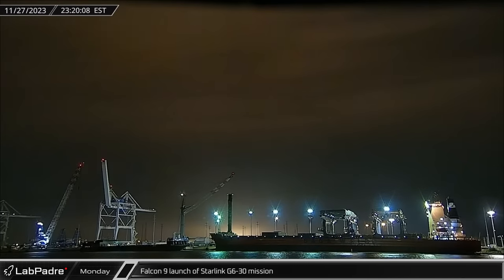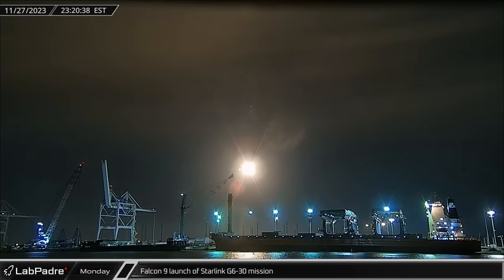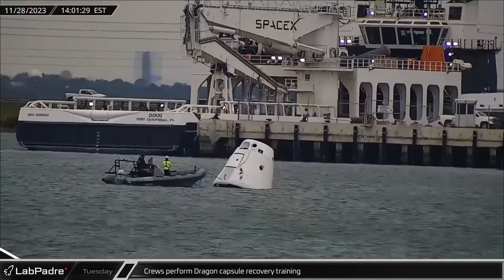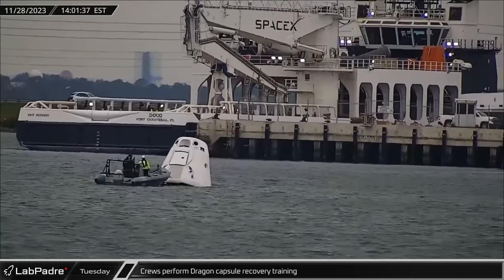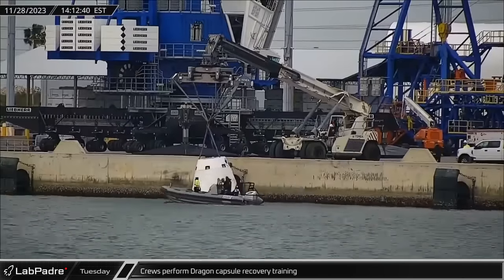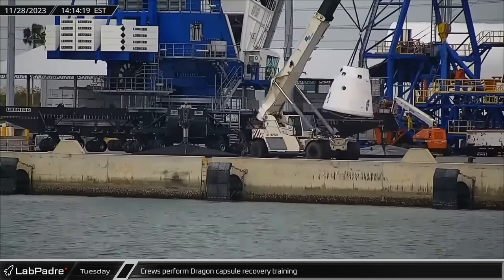Falcon 9 Booster 1062 successfully lifted off on schedule for its 17th mission, launching Starlink Group 6-30 and its 23 satellites into orbit. Crews were also performing Dragon capsule recovery training on Tuesday, instructing personnel in post-splashdown operations with a mock-up spacecraft before returning to the docks.